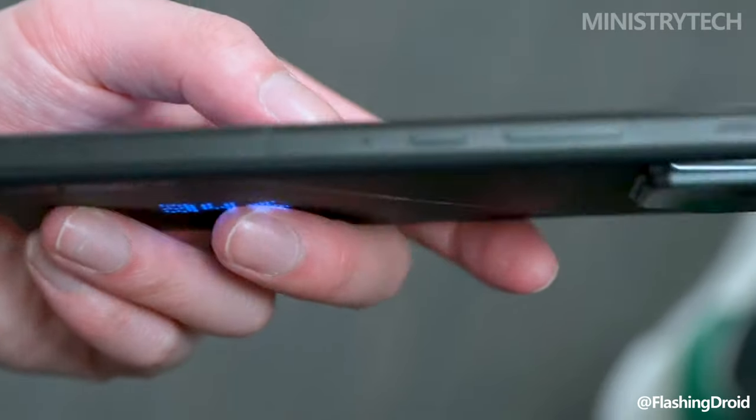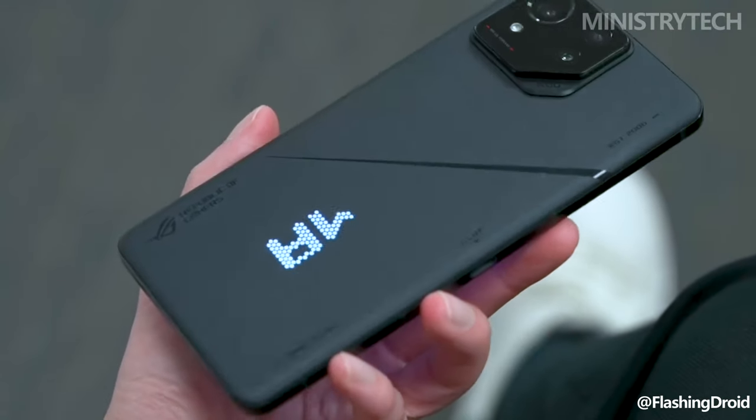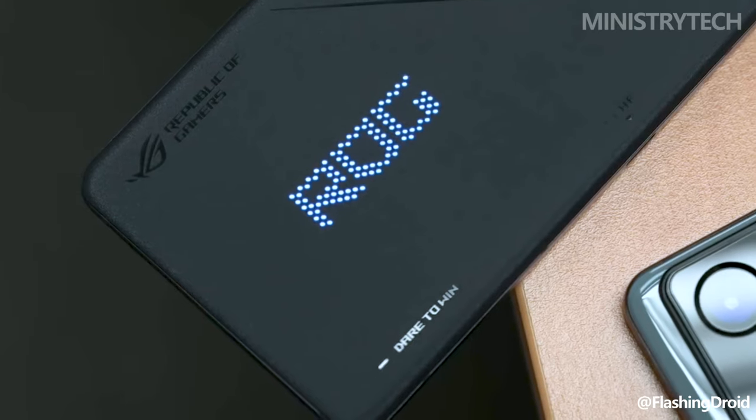Should the Pro prove insufficient, the Asus ROG Phone 8 Pro Edition is available with an impressive 24GB of RAM, 1TB of storage, and an AeroActive Cooler X included in the package.